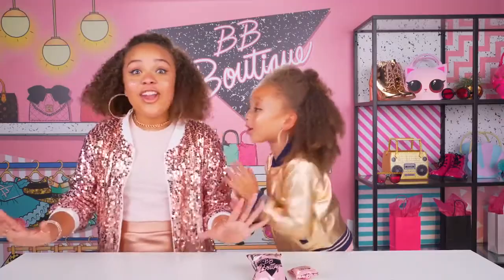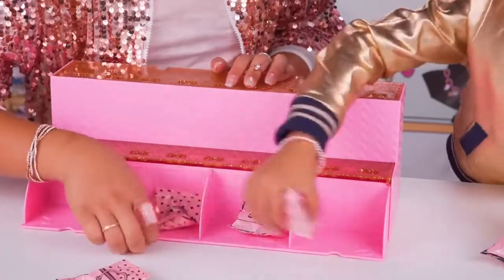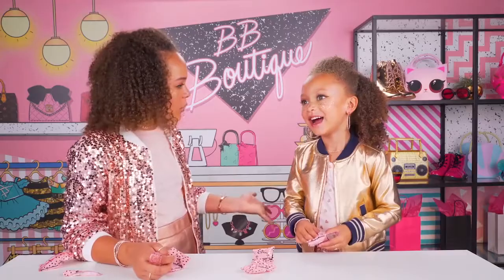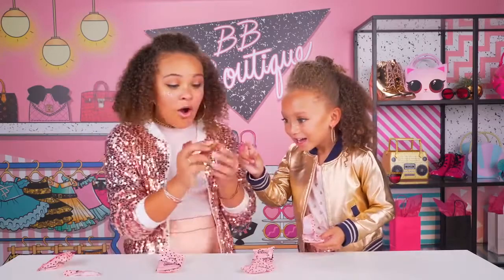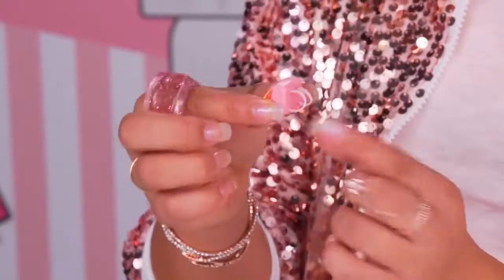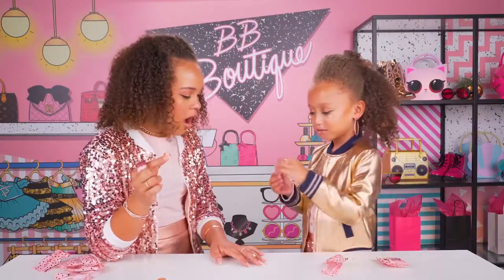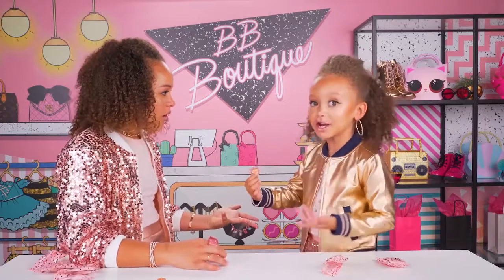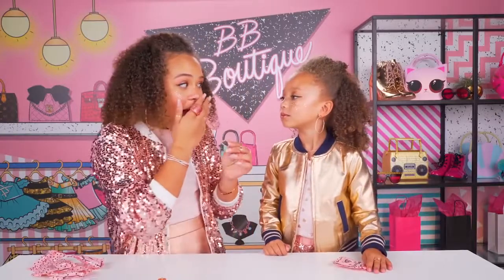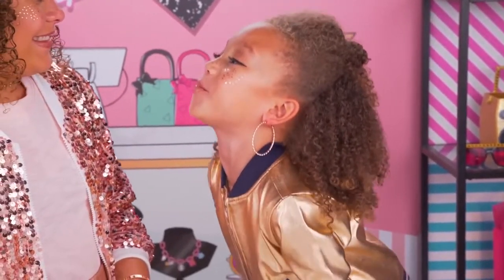Let's open up our surprise character! Not yet — there's more surprises in here! Look at these cute little rose gold and pink shoes! I just need a pair. And a rose gold bottle! It's a cute little backpack with straps! But look at this — it looks like what we're wearing right now! Let's get our glasses! Now can we please, please, please, please open our surprise character?